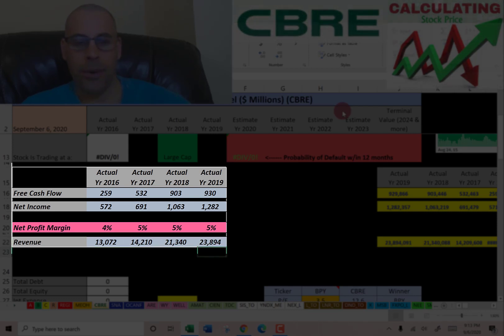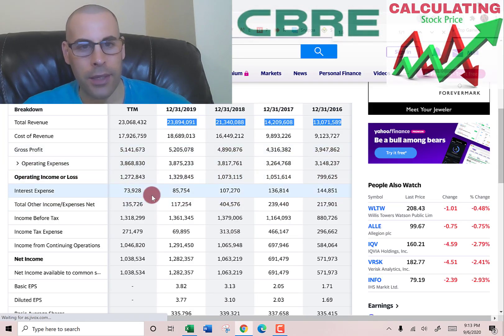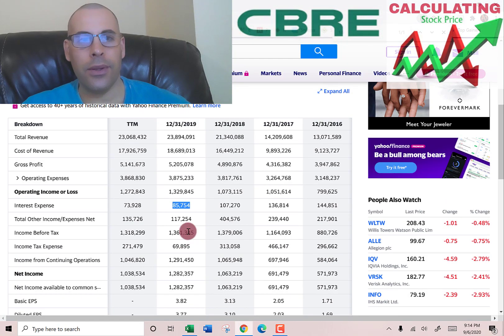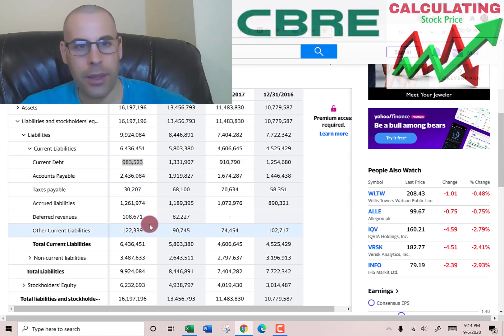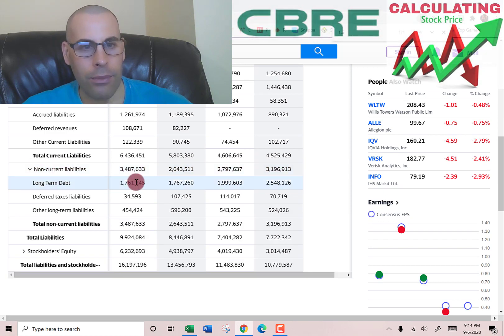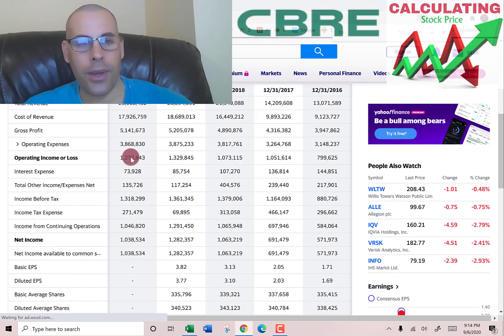Let's look at the capital structure of the company so we can figure out the discount rate to apply to the future cash flows. They pay $86 million of interest on their debt — that's on the income statement. Let's go to the balance sheet to see how much debt they have. In the liability section: current debt of $983 million, that's debt due within 12 months; long-term debt of $1.7 billion, that's debt due after 12 months. They pay a little over 3% interest on the debt. Interest payments are tax deductible, so let's go back to the income statement.